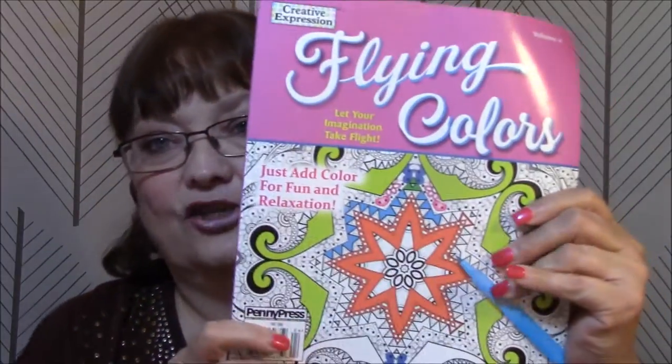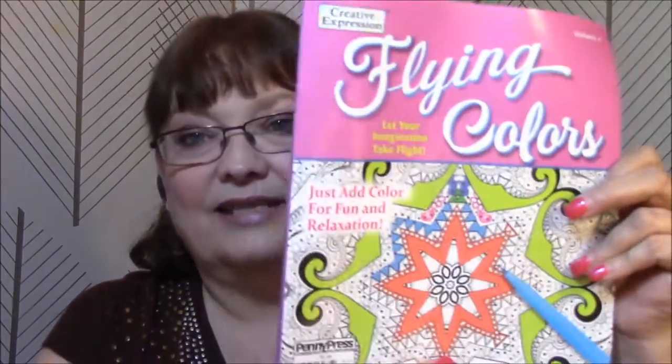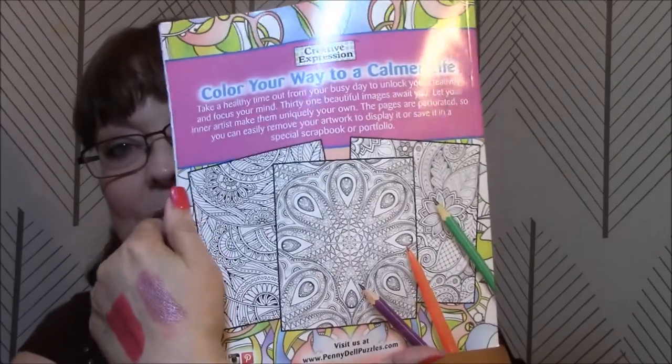I'm back with another edition of my coloring book obsession. This week I'm going to talk about a book by Creative Expression — it's called 'Flying Colors: Let Your Imagination Take Flight,' and it says 'Just Add Color.' The back says: take a healthy time out from your busy day to unlock your creativity and focus your mind. 31 beautiful images await you — let your inner artist make them uniquely your own. The pages are perforated so you can easily remove your artwork to display it.